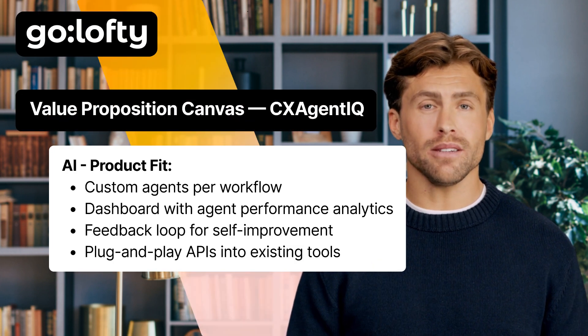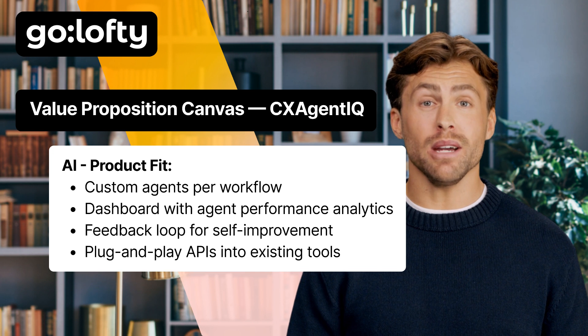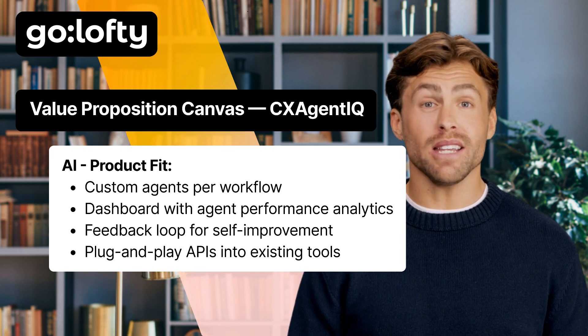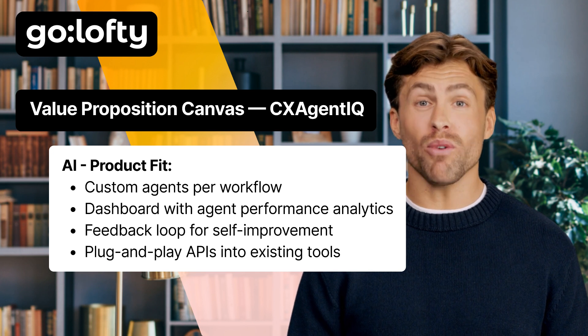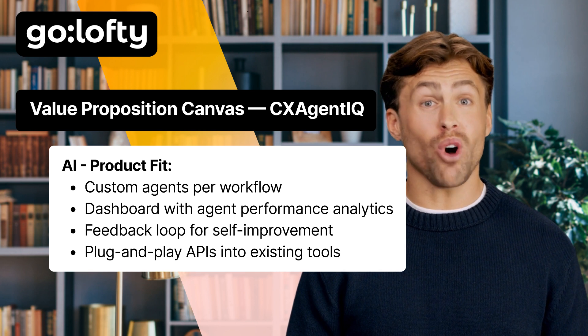AI product fit — how does CXAgentIQ actually deliver all this? Clients can spin up custom agents for each workflow — like billing, returns, onboarding, and more. They also get a dashboard with live analytics so they know exactly how well their AI is performing. There's a feedback loop baked in, so the agents get smarter over time — no retraining needed. And setup is totally seamless, thanks to plug-and-play APIs that integrate with tools like Salesforce, Zendesk, or HubSpot.